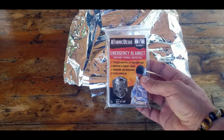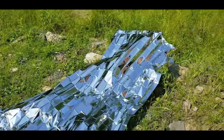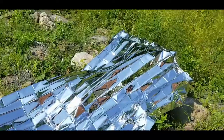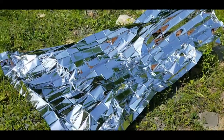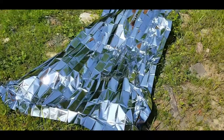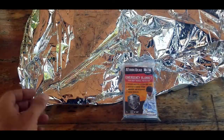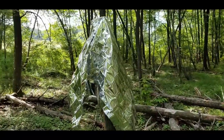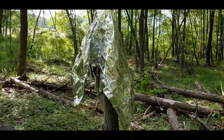Because of the blanket's excellent reflective attribute, it makes a great signaling device. You can unwrap it fully to make it large, or keep it as small as possible and direct the signal more precisely. Along those same lines, you can cut them into pieces and utilize them as markers — another great application in an emergency.